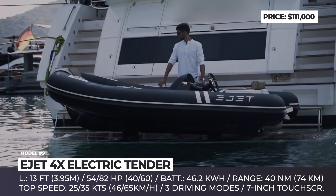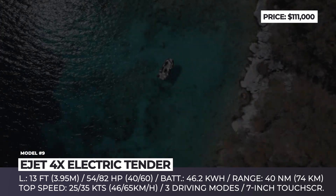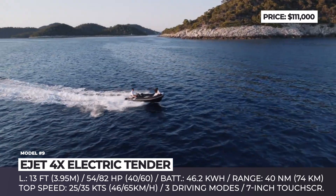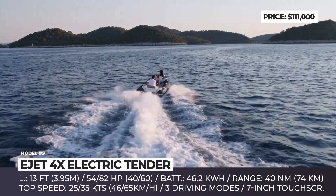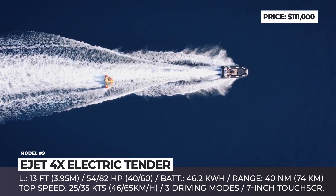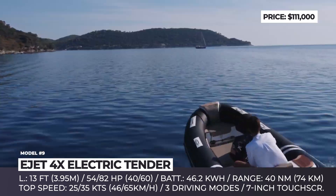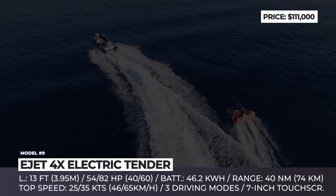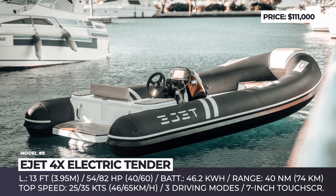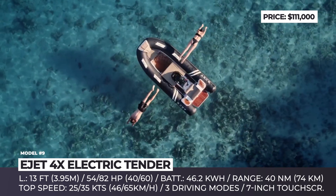EJET 4X Electric Tender. The Slovenian startup needed seven years of intensive R&D before they could create an electric tender that would outperform most of its combustion-engine competitors. The EJET 4X comes equipped with an 82-horsepower electric motor and a standard 46.2 kWh battery pack. The bigger power, combined with a newly optimized hull, promises a top speed of 35 knots and nearly 40 nautical miles of range on a single charge. This 13-foot-long tender features a 7-inch touchscreen dashboard allowing the pilot to switch between three driving modes — power, normal, and eco — with eco mode activating automatically when the battery runs low.